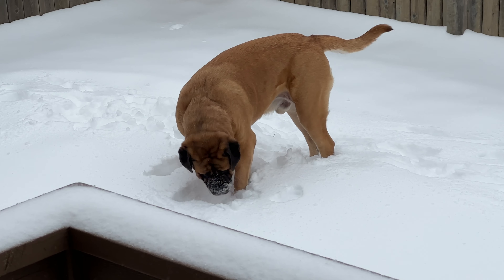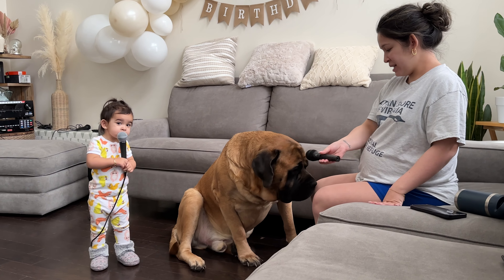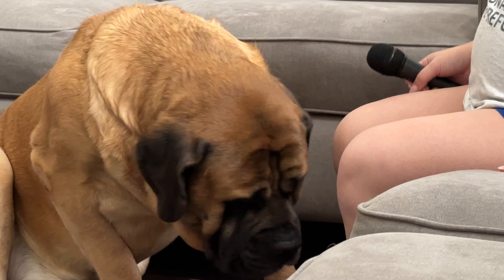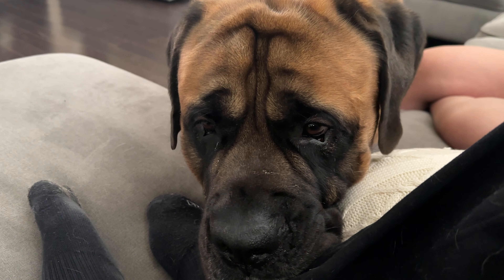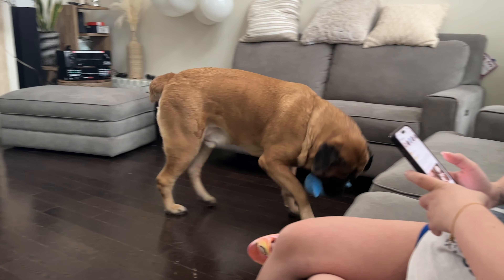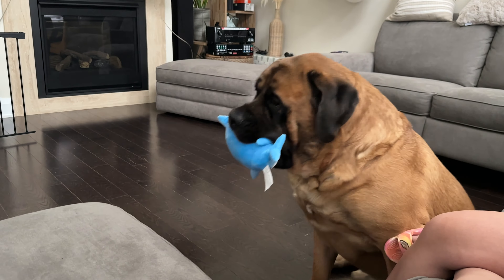Another common question is how much we spend on his food. It's expensive — more expensive than our daughter who breastfed for a year and a half. We spent about $300 a month on food. He eats about two pounds of raw per day, and that's him on a diet. It used to be more like two and a half pounds. It's very expensive feeding these dogs — they're the biggest in terms of mass, so it makes sense that they need a lot of food.